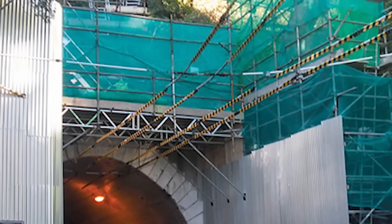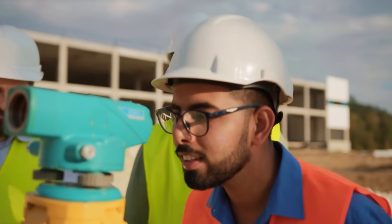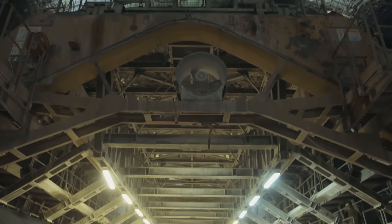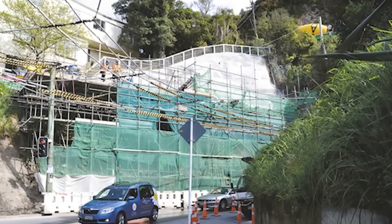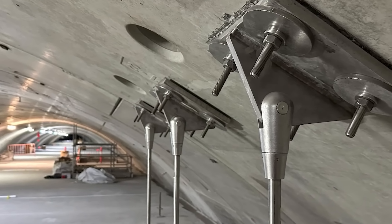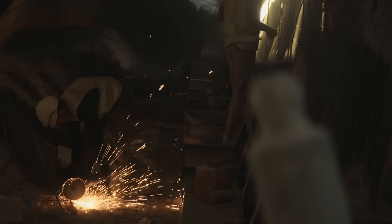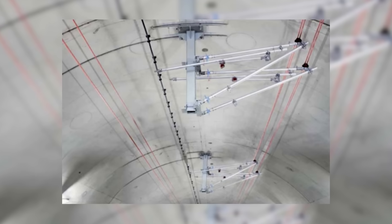So how do you build a tunnel entrance that won't collapse when the world starts shaking violently? Modern seismic engineering provides the answer. The first line of defence would be massive reinforced concrete structures called buttresses, built against the portals. Think of them as giant, super-strong bookends, holding the mountain in place so the tunnel entrance can't be crushed. The second tool is ground anchors – incredibly strong steel cables or rods, some many metres long, that are drilled through the concrete portal and deep into the solid, stable bedrock of the hill behind it. They essentially stitch the tunnel entrance to the mountain's strong inner core, preventing it from being shaken loose.